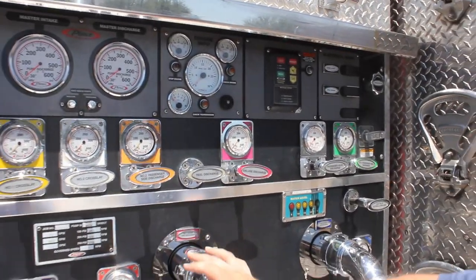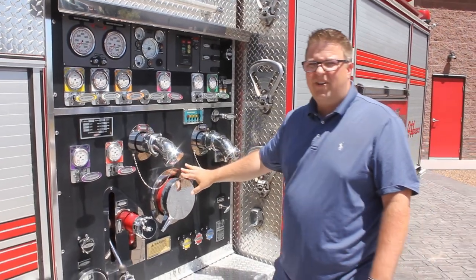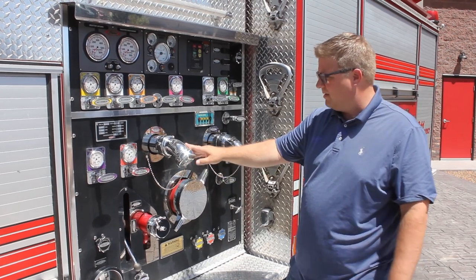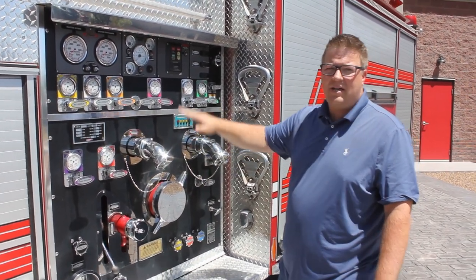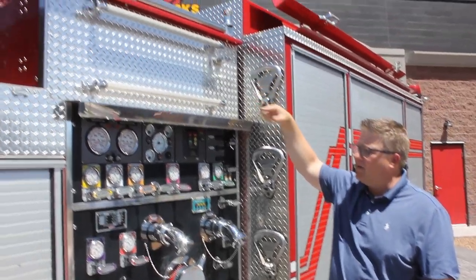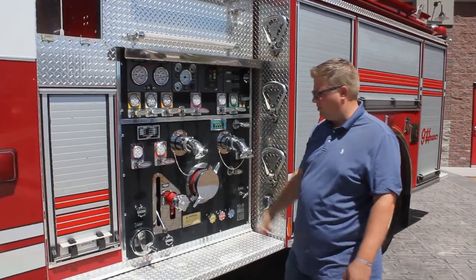You've got a 1250 GPM Hale pump, single stage. You've got five-inch suctions on the driver and officer side as well as the front bumper, two discharges on the driver side, two on the officer side, a rear, a booster line, and you also have a deluge deck gun — an Akron manual monitor — that comes with the truck.